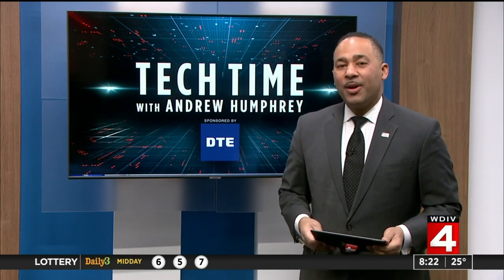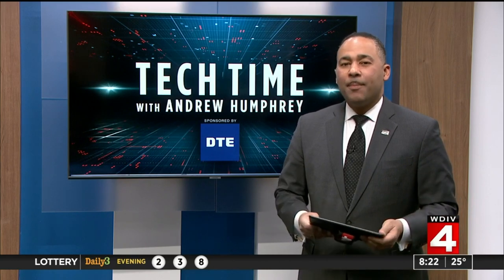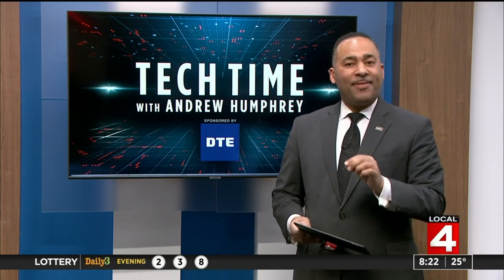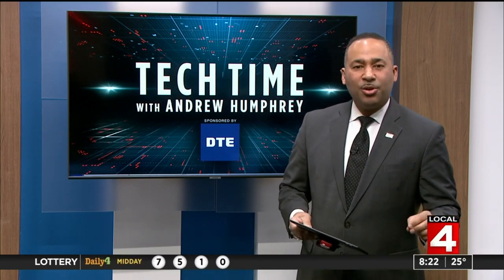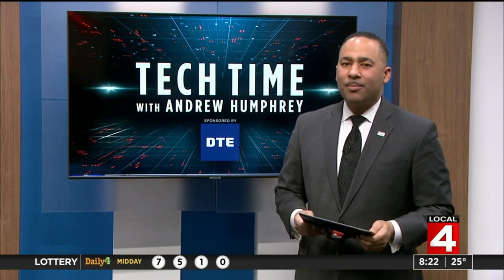In Tech Time with me, Andrew Humphrey. During the coronavirus pandemic, we all need to be protected by masks. And N95 masks need to be protected too once they're used. Some Michigan researchers have come to the rescue.